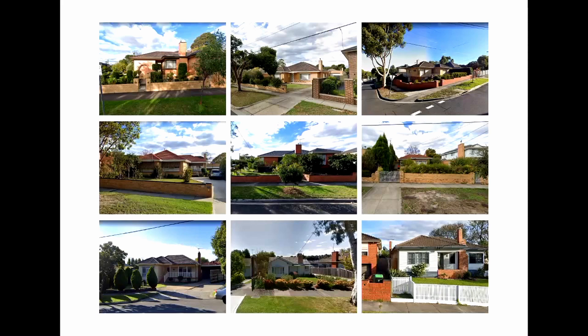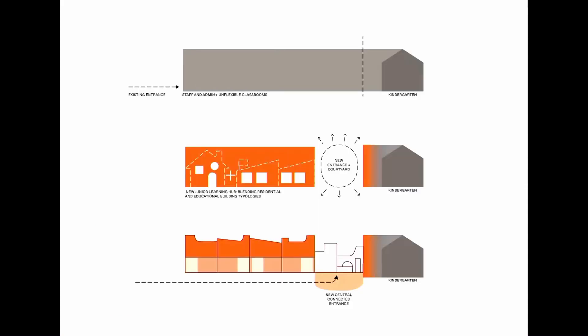Considering it was a Junior Learning Hub for Preps 1 and 2, we started by looking at the context and vernacular of Box Hill North — the established suburban context — and drawing from the materiality and forms of the neighbourhood. The aim was that when these little kids came to school they'd have a sense of welcome, a sense of home, and not feel daunted. The new building connected to the existing kindergarten, playing with the idea of bringing home and school together, and created a new entry courtyard connecting the kindergarten and Junior Learning Hub so those two communities could come together.